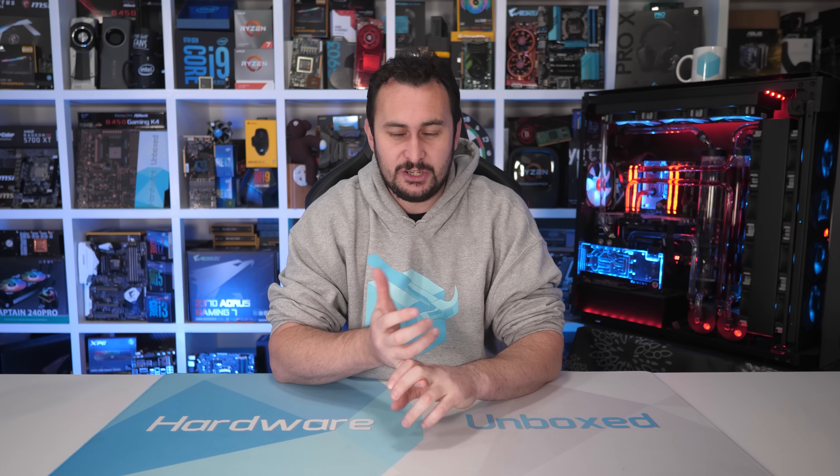We also have a private Discord chat where you can chat daily, nightly, whenever you want to jump in — Q&As, behind the scenes videos. It's pretty cool. Links in the description if you're interested. But other than that, thank you very much for watching. I'm your host Steve, and I'll see you again next time.